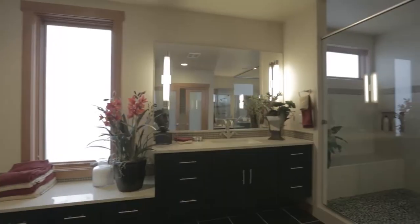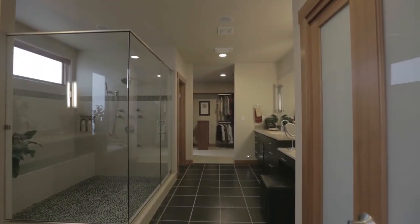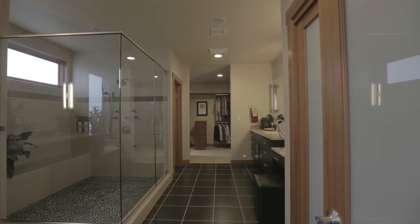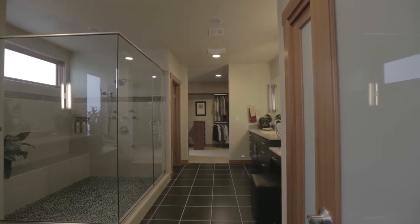This is what you'll remember about this house — the party shower. It could probably fit ten people. It's beautiful, with a stone floor and beautiful tiles surrounding the ceiling, plus all the body sprayers you could ever want or need.